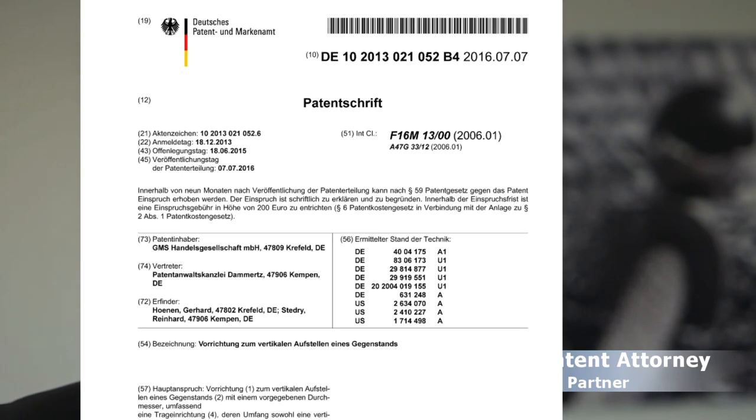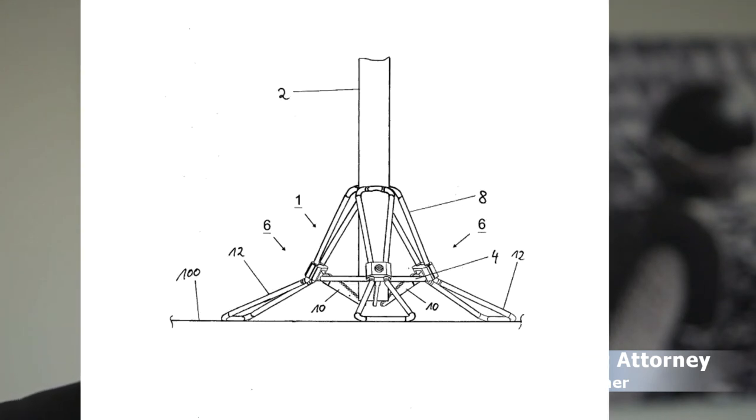Last but not least, number five: DE10-2013-021-052B4 is a German patent granted on 7th of July 2016 and it relates to a device for mounting a Christmas tree vertically. You all know these kinds of devices, but the inventors constructed a new device that somehow stabilizes the Christmas tree even a little better.